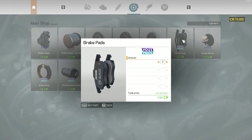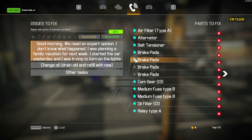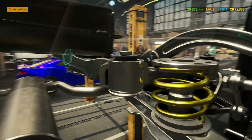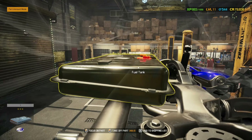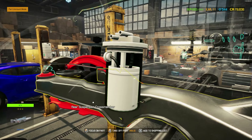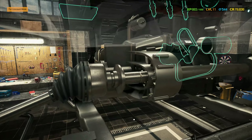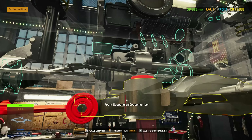Brake pads — one, two, three, four. Got it. I really have a look at this rubber bushing — looks fine to me. The fuel pump looks fine. This rubber bushing looks fine. The spring — let's go to the front. This all looks fine to me.